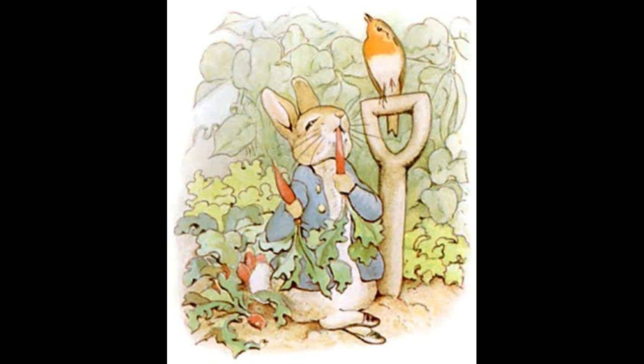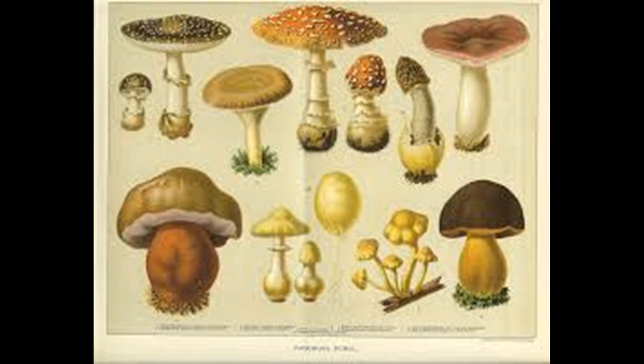So Beatrix Potter, early on, started drawing and loved drawing. She started drawing the animals in her schoolroom, she and her brother — way before she did the children's book series. As an 8 or 10-year-old, she was drawing beautifully. She had to take drawing lessons because her parents forced them on her, but she hoped that they would be over soon and that they wouldn't corrupt her own style. She and her brother had quite the collection of pets that were the basis of many of her drawings.